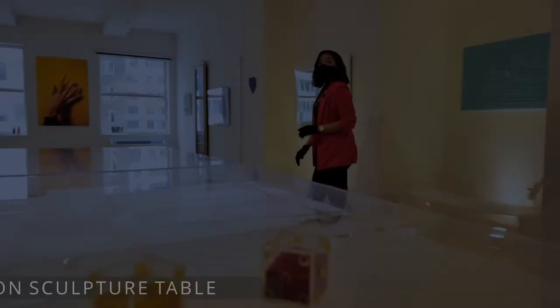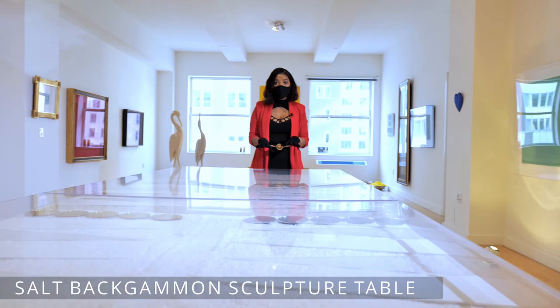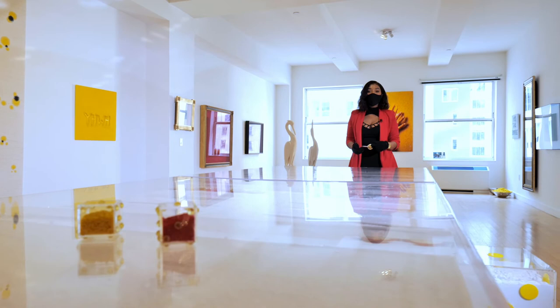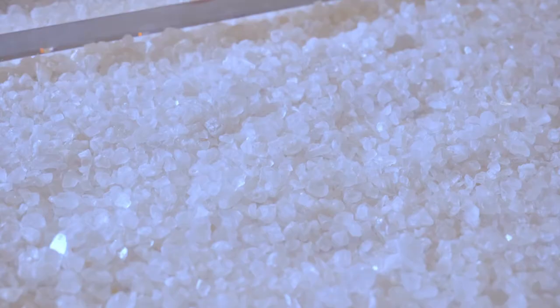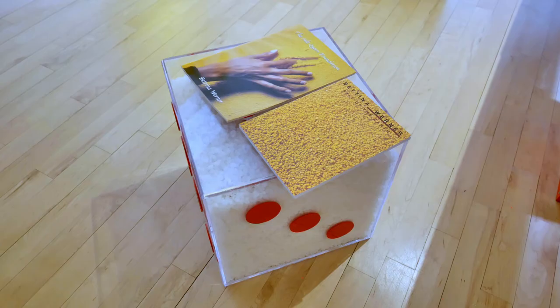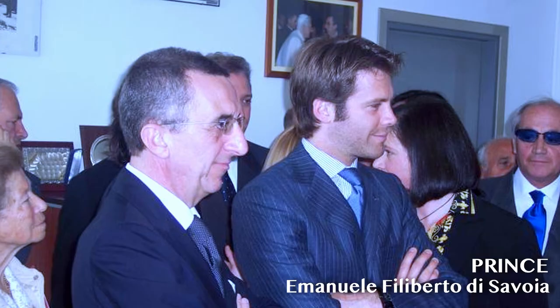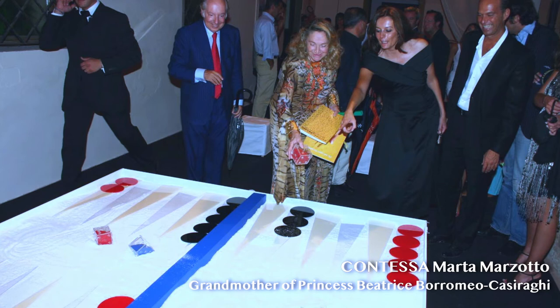My favorite part about this loft is this dining table. Have you ever in your life seen a dining table made of salt? And not only is it made of salt, but it's actually a playable backgammon table. This historic art piece is a Bettina Werner original. This art collection created quite a buzz in the 90s among the art community and became a favorite among art collectors.